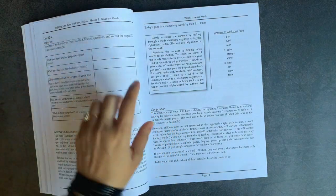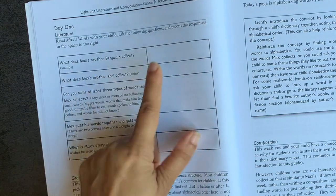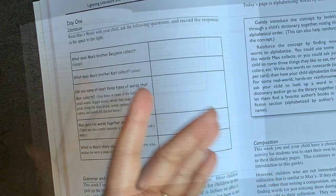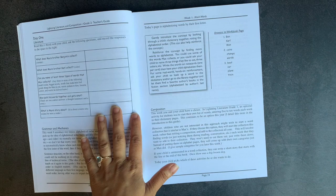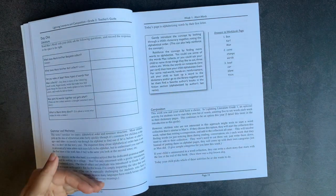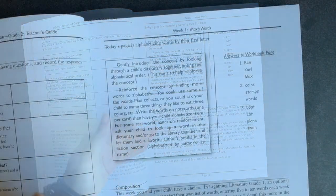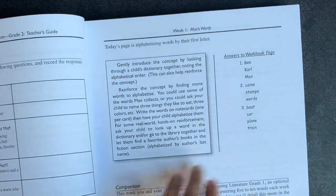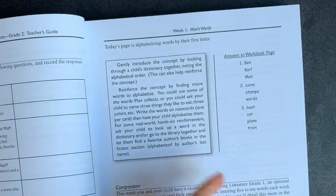Let me show you one week as an example. On day one, you have a question and then the answer in parentheses, and they leave a blank area for you to record your own responses. So if you were a Charlotte Mason homeschooler and you wanted to keep a record of their oral narration, you can. Then you have a grammar and mechanics section, and the teacher's section tells you what that grammar and mechanics is about and why it's being introduced.